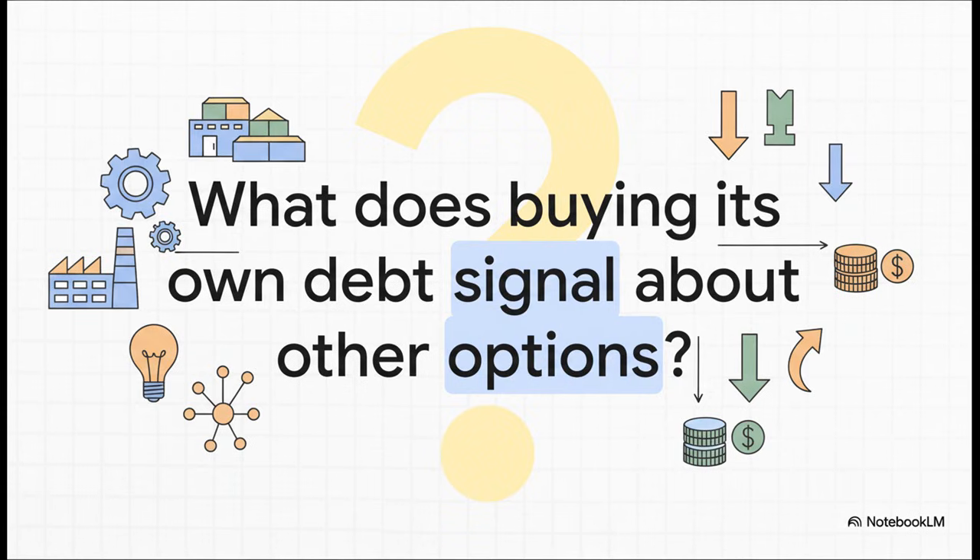I want to leave you with one last question to chew on. When a company with millions in cash decides that the absolute best return it can get is by buying back its own debt, what does that tell you about all the other things it could be doing with that money, like building new factories or launching new products? It's a powerful signal about where they see real value. And now you know exactly how to read it.